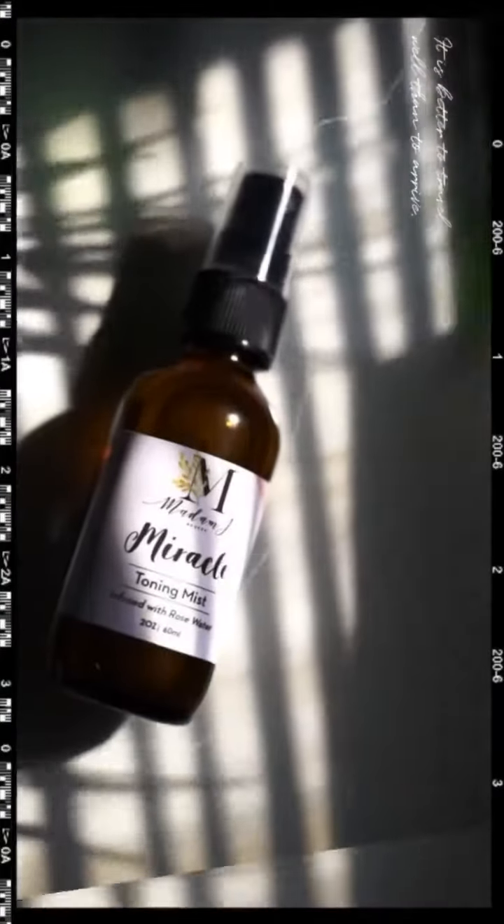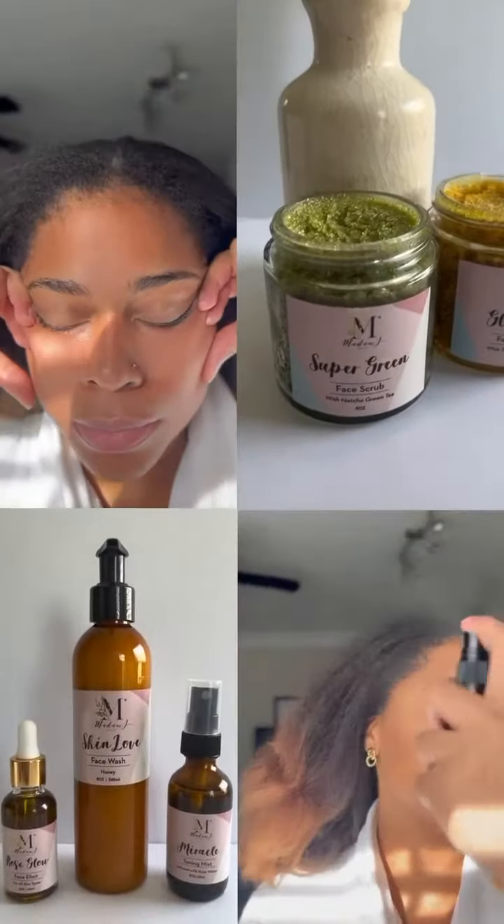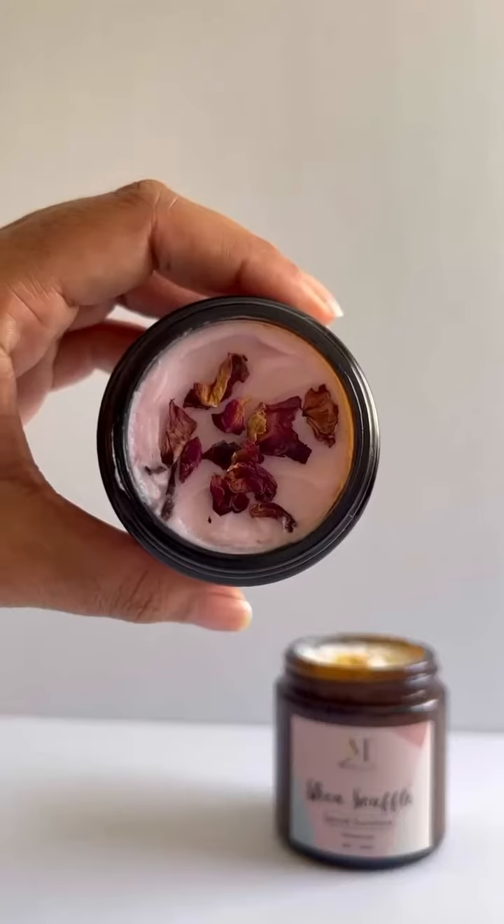Madam J Beauty is a plant-powered beauty brand for sensitive skin. We focus on the three main skin concerns of Black folks, which are dryness, hyperpigmentation, and acne, using clean and effective ingredients.